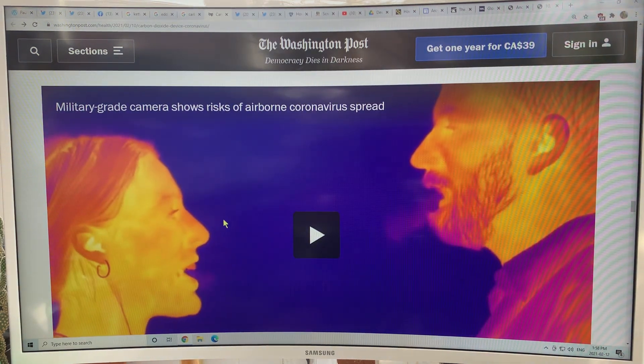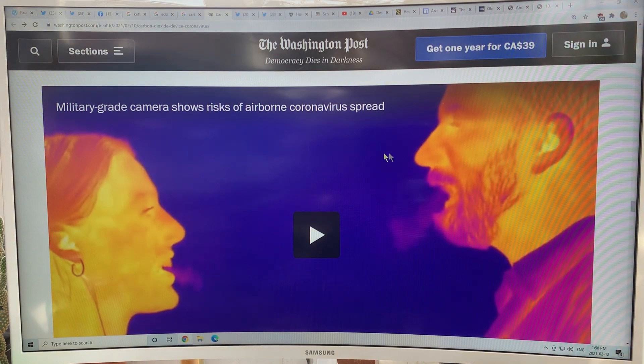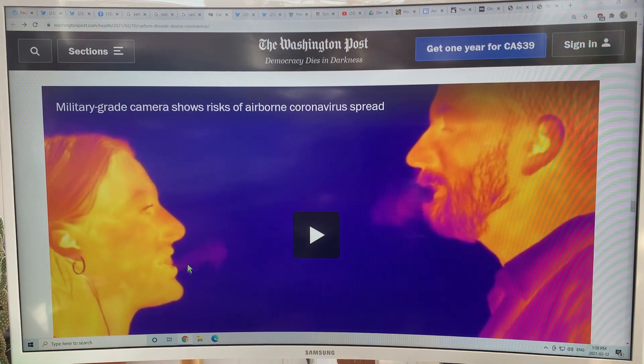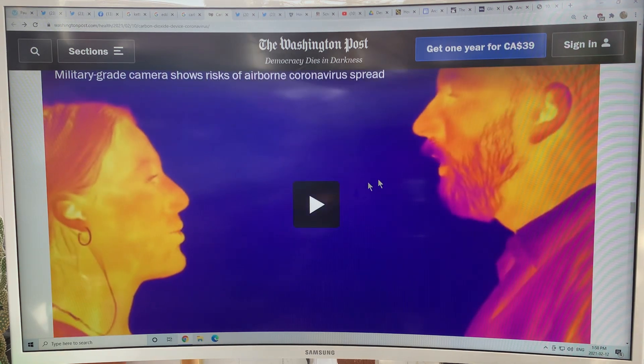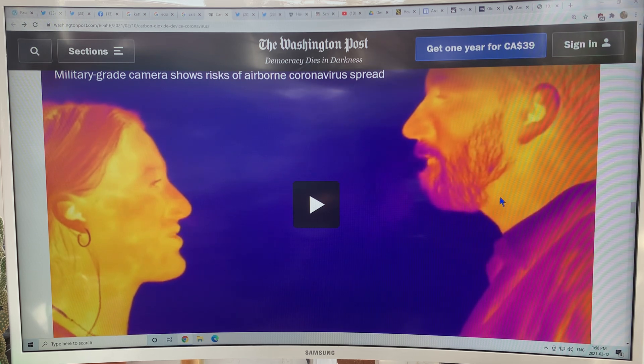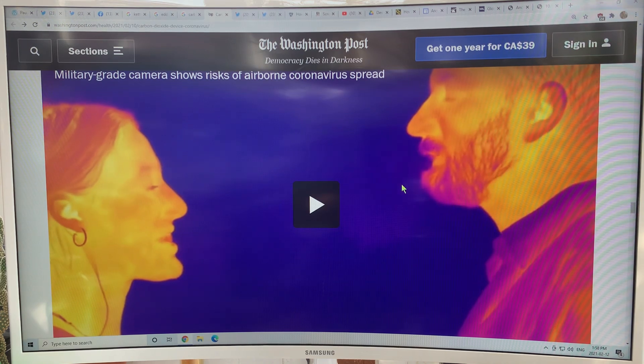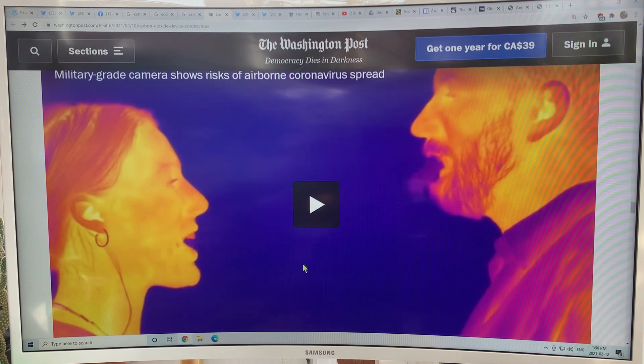I've got one of these forward-looking infrared cameras, so you're seeing heat and infrared — and you're also seeing the CO2. Here two people are talking fairly close together, not yelling at each other, and you can see the vapor — the CO2 — coming out and then dispersing and spreading.